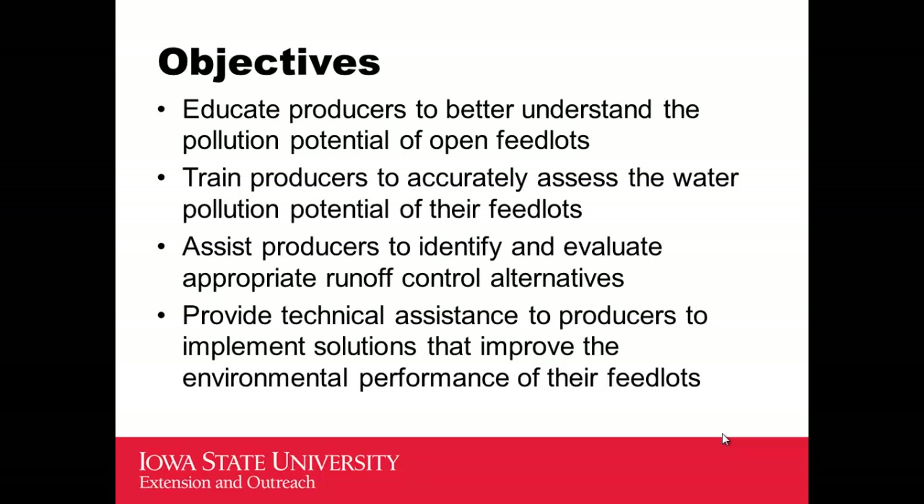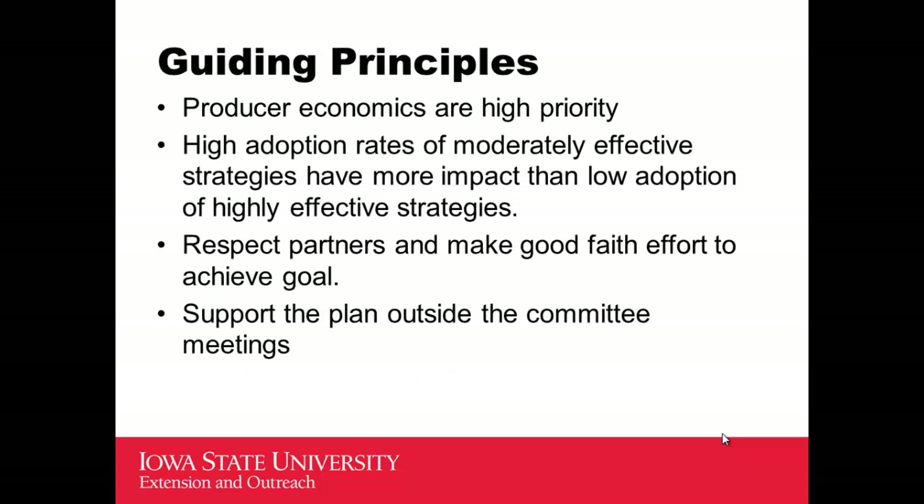That was a big goal for us. We also wanted to train producers to accurately assess the water pollution potential of their lot on their own, so they didn't need someone else out there to do it. We wanted them to be able to identify appropriate measures they might take. Their excuse is always: I'm just a small operation, I can't afford to fix these problems. So we wanted them to accurately identify measures appropriate for an operation of their size, and then provide technical and financial assistance to help them follow through on improvement plans.